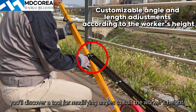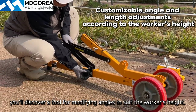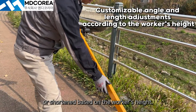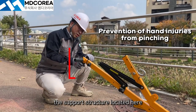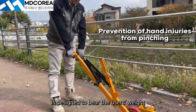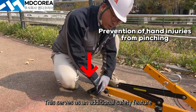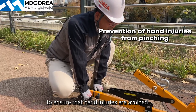On this side, you'll discover a tool for modifying angles to suit the worker's height. Additionally, there is a length adjustment device that can be extended or shortened based on the worker's height. In particular, the support structure located here is designed to bear the user's weight and prevent hand injuries when the device is pressed against the ground. This serves as an additional safety feature to ensure that hand injuries are avoided.